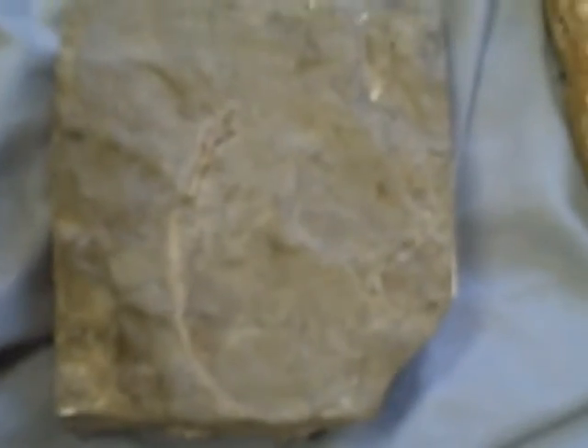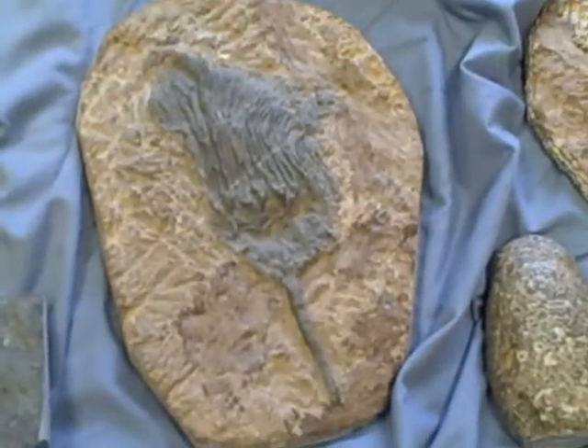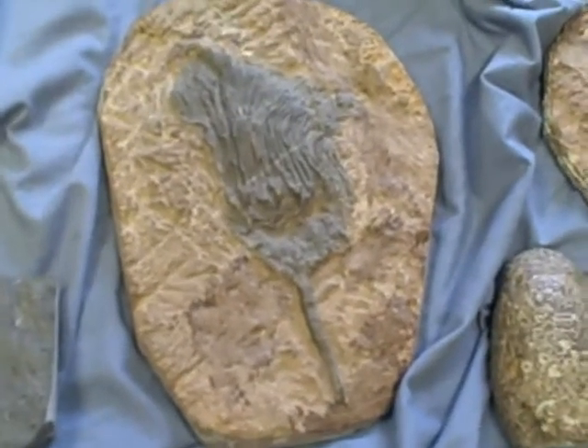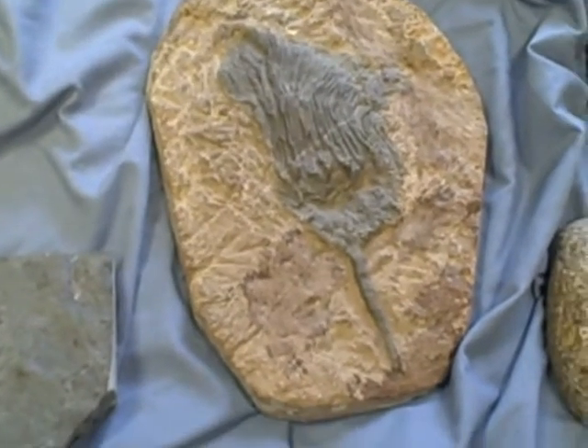This one I got off of eBay. Neat one. This one came from Morocco. I believe that's South America. And it's been prepared.